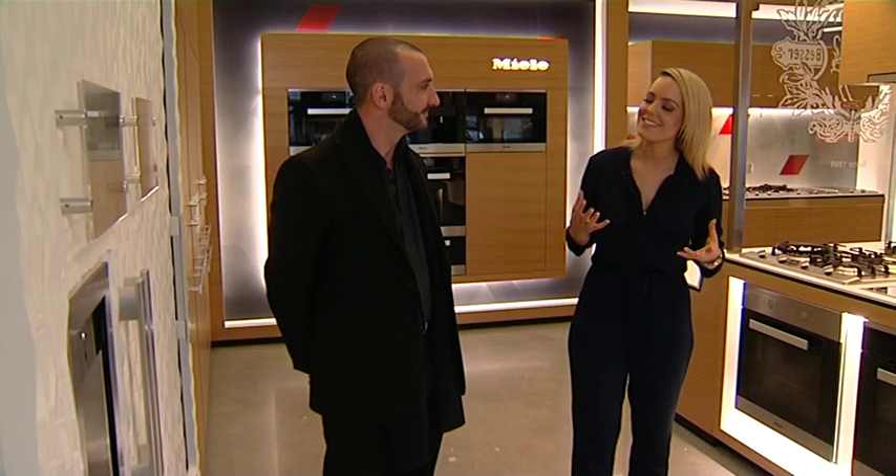Innovation is the foundation for any successful product — but for me, it needs to be functional, easy to use and, let's face it, it needs to be pretty. Wow, Aaron, this store is absolutely amazing. Welcome to Liebenhaus, Louise. This is the premium appliance destination for all West Australians who really love their home.